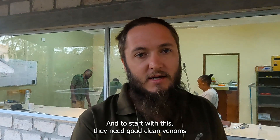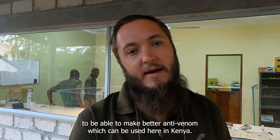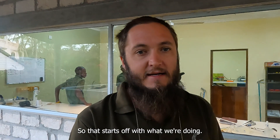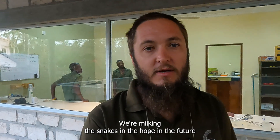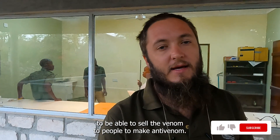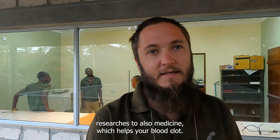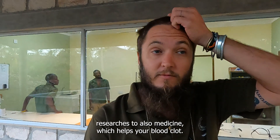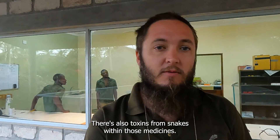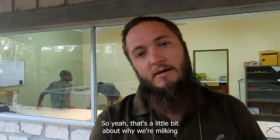Part of the WHO's strategy is to reduce snake bite by 50% by 2030, and to start with this they need good clean venoms to be able to make better anti-venoms which can be used here in Kenya. We're milking the snakes in the hope to in the future be able to sell the venom to people to make anti-venom. The venom is also used in a lot of different research, from cancer researchers to medicine which helps your blood clot — there are also toxins from snakes within those medicines.